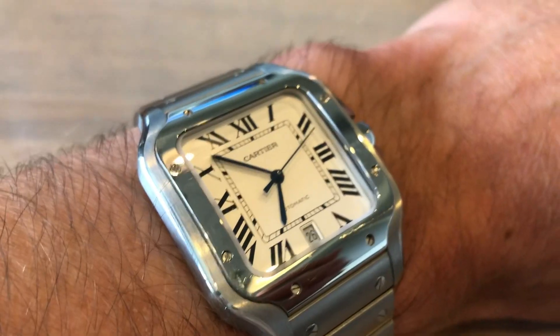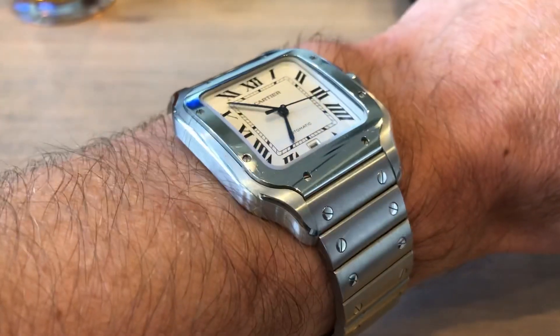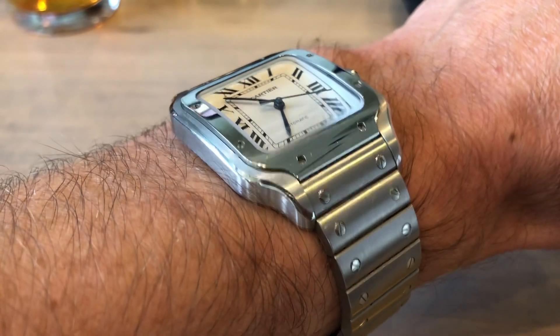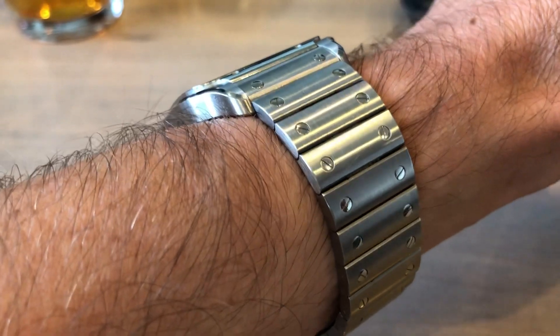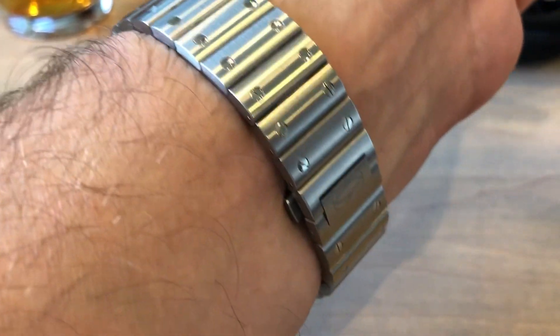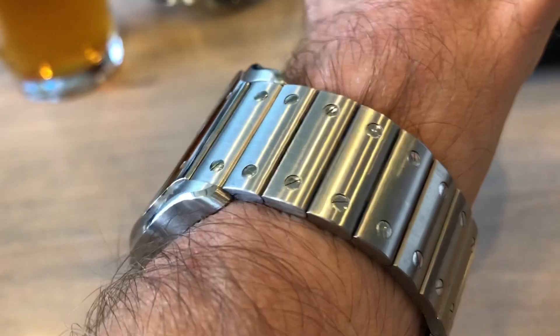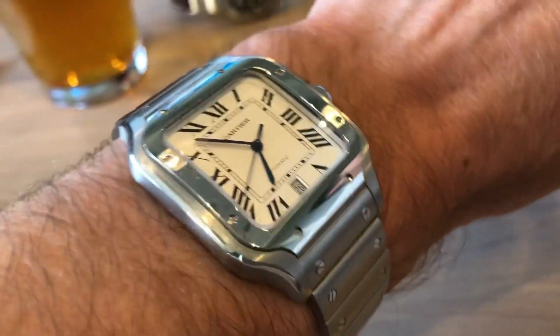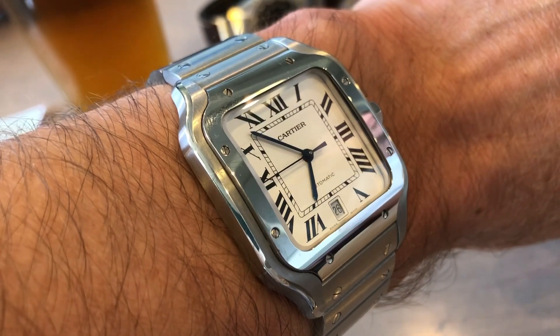Let's look into this Cartier Santos and check it out. Here it is up close on my wrist. I got so many compliments just wearing that watch from the fellow Red Bar folks. When somebody compliments you on a watch you happen to be wearing, even though it's not yours, it kind of sticks with you. So I want to thank Lance for letting me try on his watch and feature it for today's video.